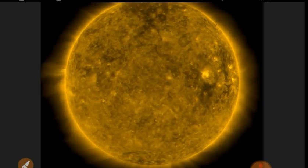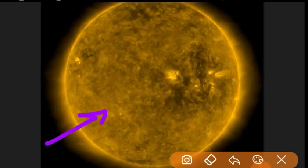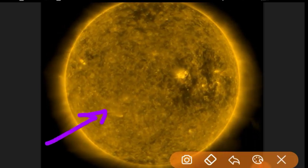We've got another coronal hole coming in and we've got a sunspot spontaneously growing. It's going to be a new sunspot.